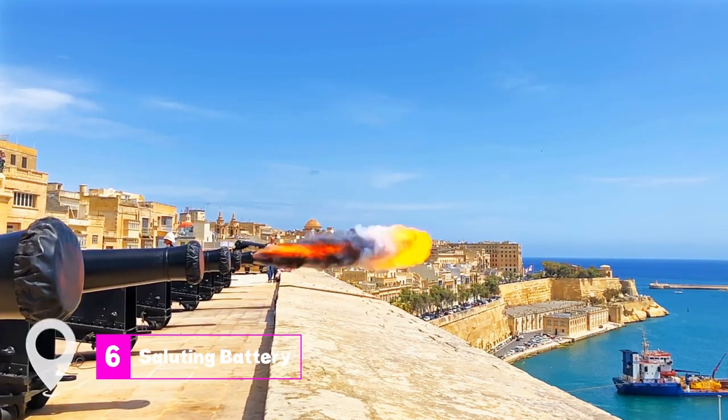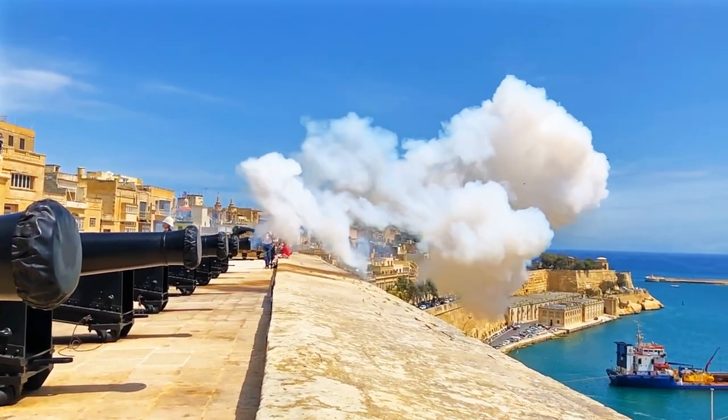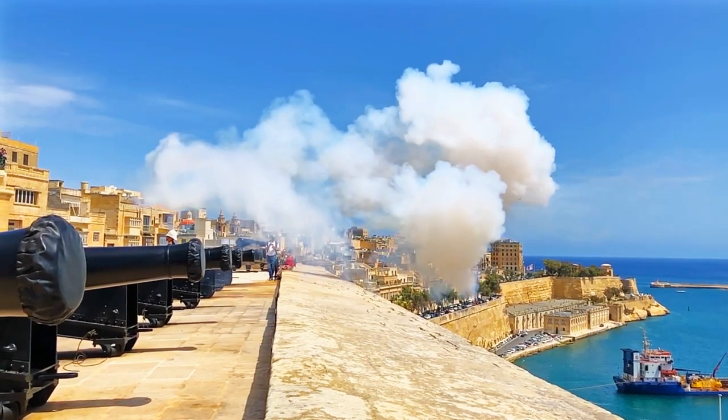At number six, we have the Saluting Battery. This isn't just about cannons and warfare. Every day a cannon is fired, marking a tradition that has stood the test of time. The re-enactors here are not only knowledgeable but also passionate about sharing the history of the Saluting Battery.